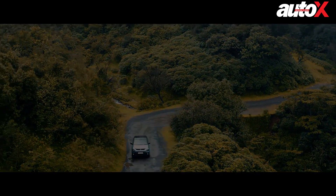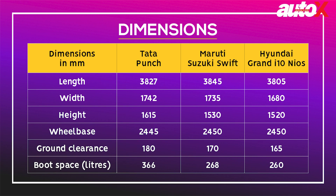When comparing all three products in terms of dimensions, all three are largely the same, with the same length, width, and height. Owing to its SUV stance, the Tata Punch just has higher ground clearance at 180mm. All three of them also have an identical wheelbase, so interior space is largely going to remain the same.